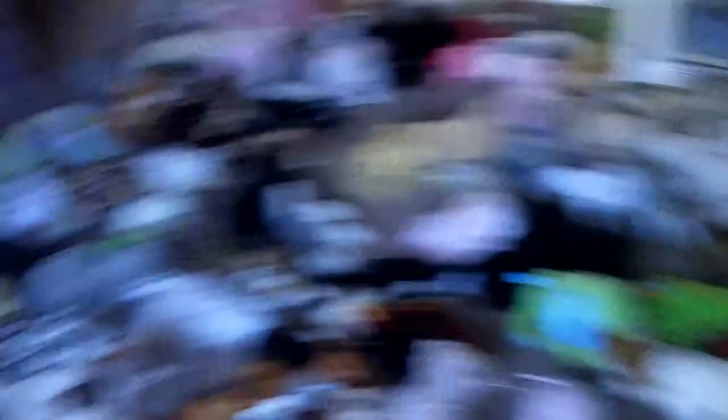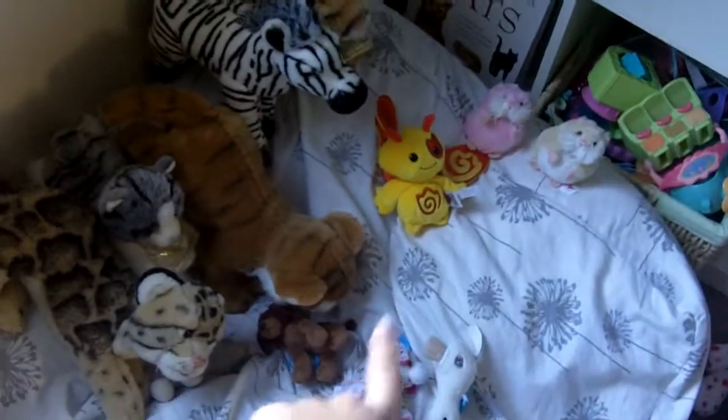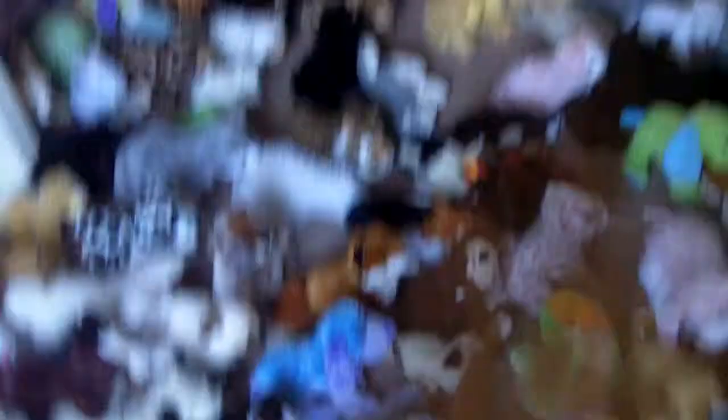I don't remember all their names and stuff, but I have my signatures over here, my Zumbuddy — since I only have one — two of my Amazing Hamsters, my Kins Clips, and then my Webkinz regular size Kins and Lilkins.